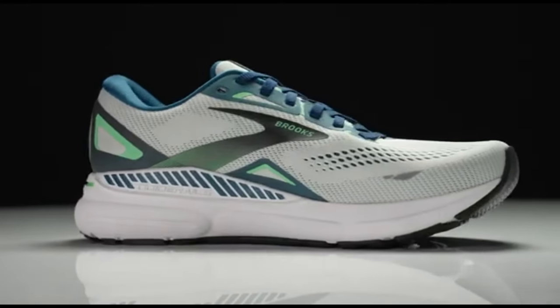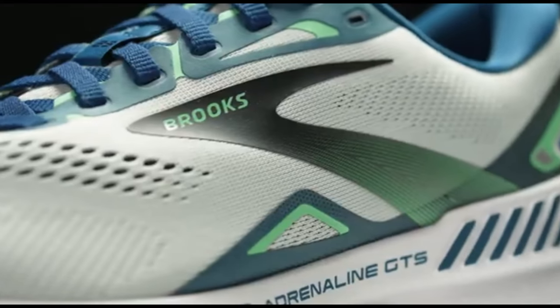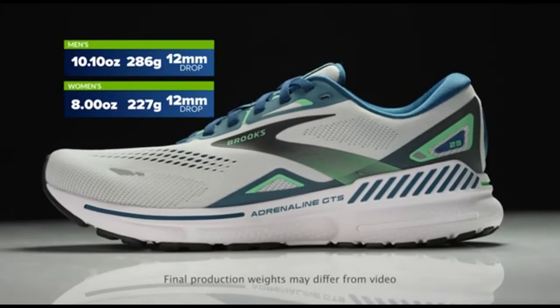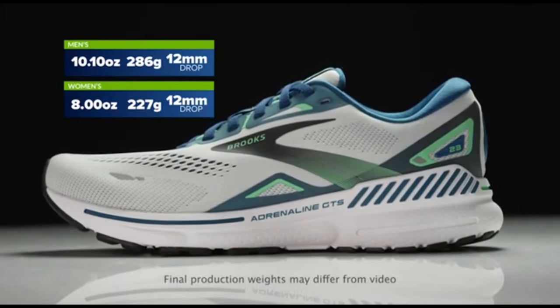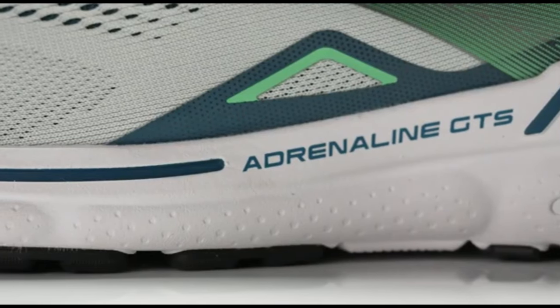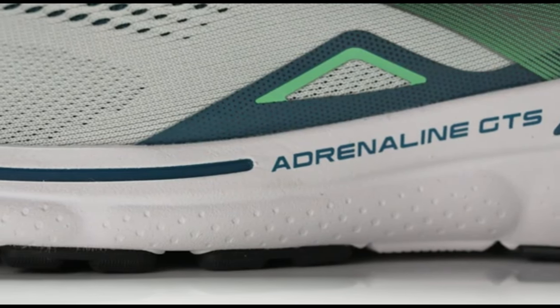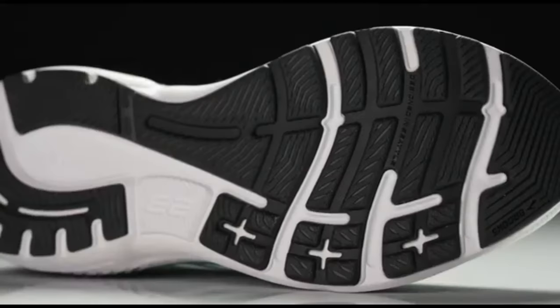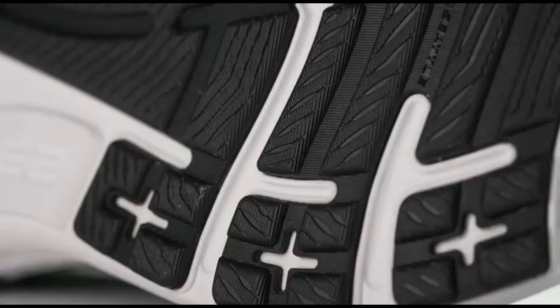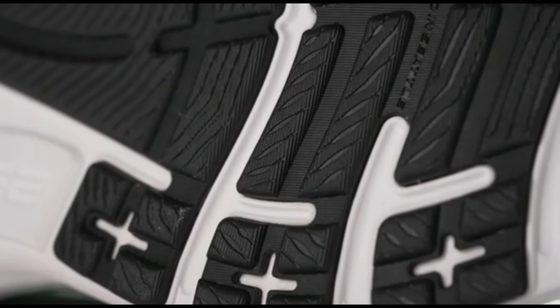The Brooks Adrenaline GTS23 represents the pinnacle of running shoe technology in 2024, providing unrivaled performance and comfort. Designed for both experienced runners and beginners, these shoes provide an ideal balance of stability and cushioning. The DNA Loft cushioning system gives a soft and responsive feel, resulting in a smooth ride from heel to toe.